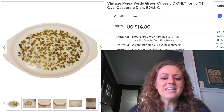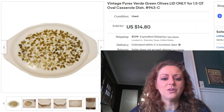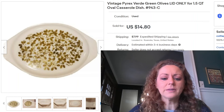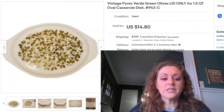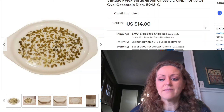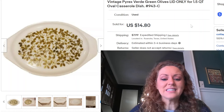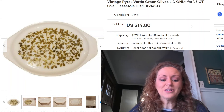The last item this week is a lid for a vintage Pyrex Verde dish — it's for the 1.5-quart oval casserole, lid number 943C. People are always looking for these, so they're great to pick up if you can find them affordably. I paid 50 cents for this one at a thrift store in south Texas, and it sold for $14.80.